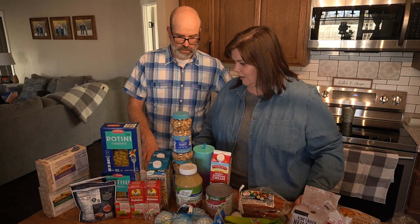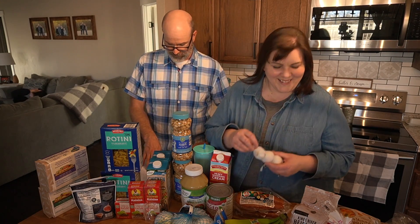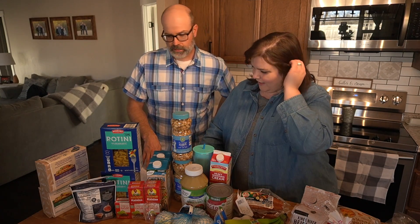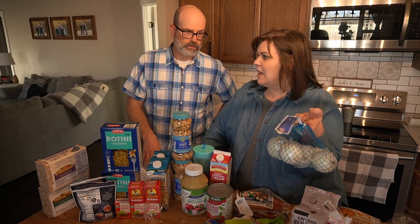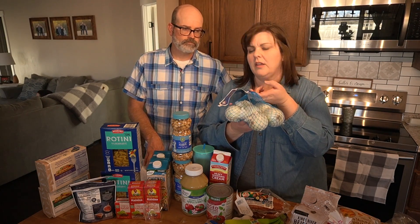We got unsweetened applesauce for $2.35, garlic — a three-pack for $1.39 — and then some onions. Six of them for $1.99.